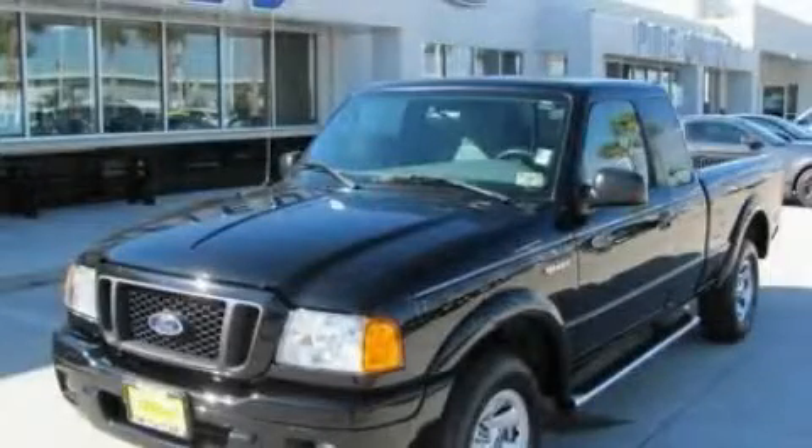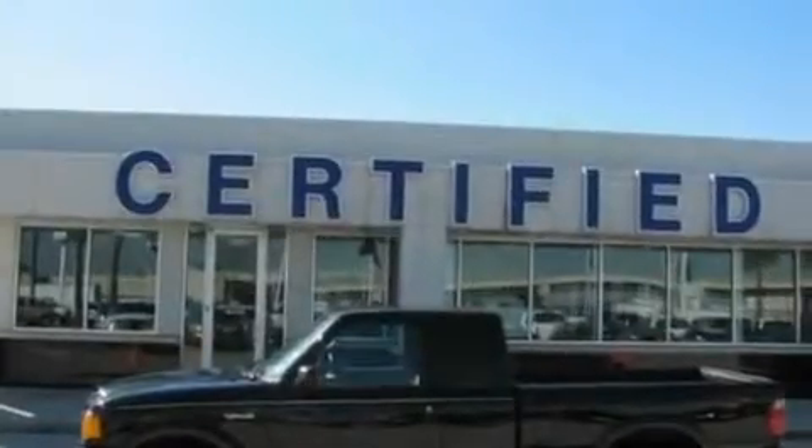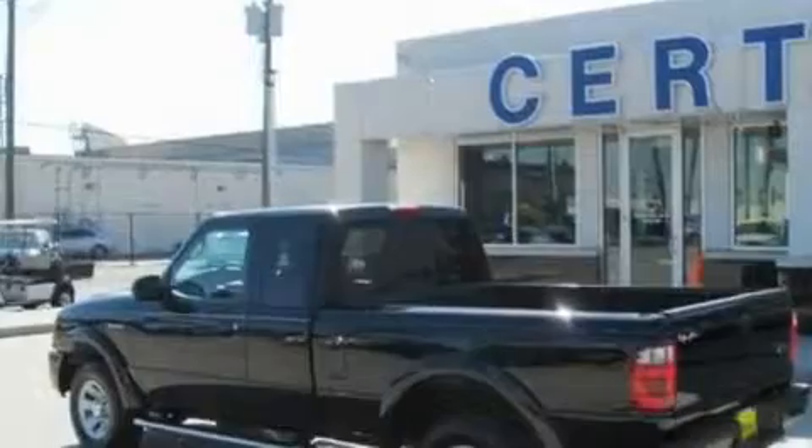This is a 2005 Ford Ranger. It has the power to move what you need and the look, too. It features a 4.0-liter six-cylinder engine and a five-speed automatic transmission.